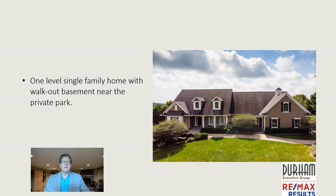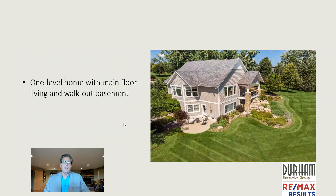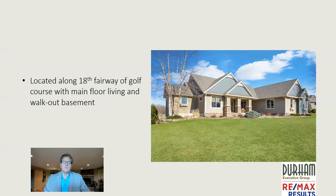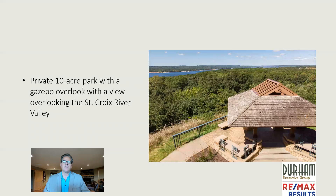Here's another one-level single-family home with a walkout basement near the private 10-acre park. Here's another one with a walkout basement. This one here is located up on the hill, overlooking part of the neighborhood with a very nice view. This single-family one-level living home has a walkout basement and overlooks the golf course.